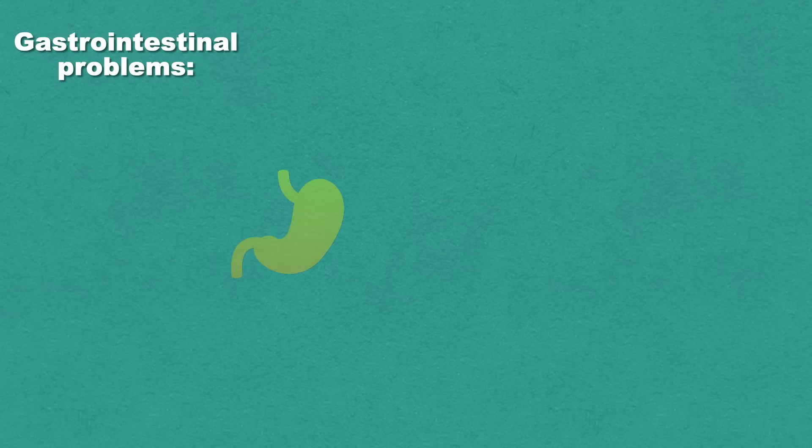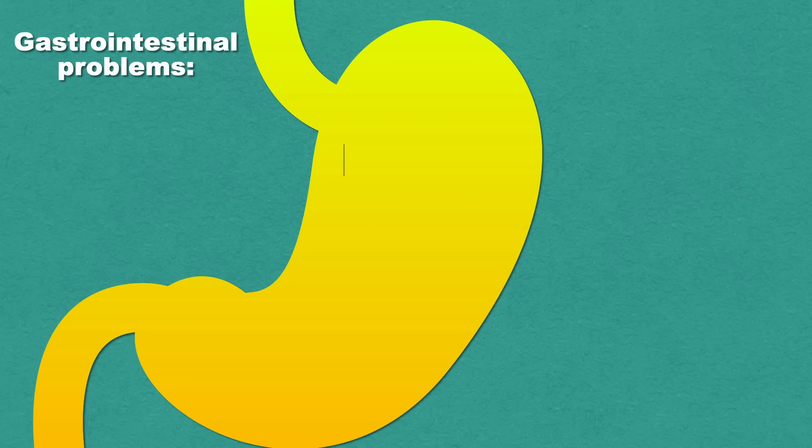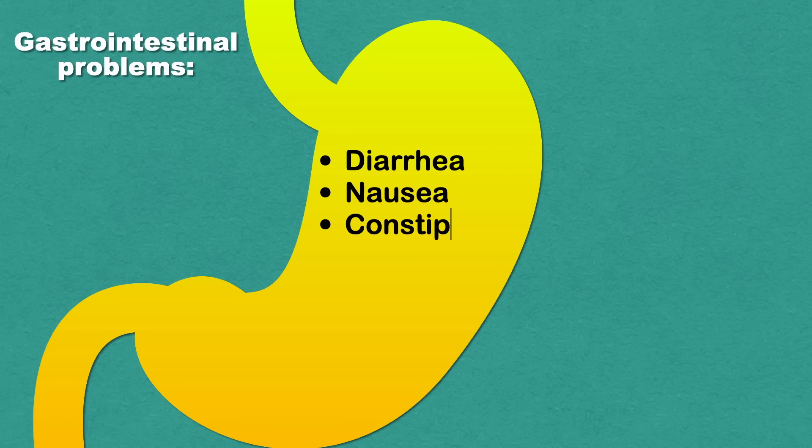A B12 deficiency may also cause gastrointestinal problems, including diarrhea, nausea, constipation, bloating, gas, and other gastrointestinal symptoms. These issues can affect both adults and children.